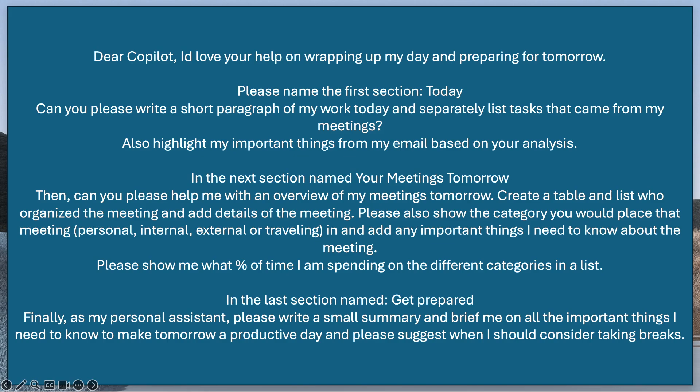So the prompt begins: 'Dear Copilot, I'd love your help on wrapping up my day and preparing for tomorrow. Please name the first section Today — can you write a short paragraph of my work today and separately list tasks that came from my meetings?' I'm going to put this prompt in the YouTube description as well. So: write a paragraph of my work today, list out those tasks, highlight important things from my email based on your analysis. Then make another section called 'Your Meetings Tomorrow' and give me an overview of my meetings — create a table, list who organized it and add details of the meeting.